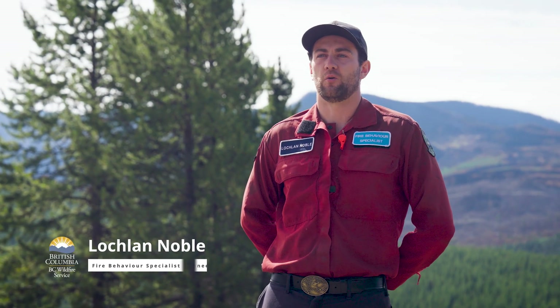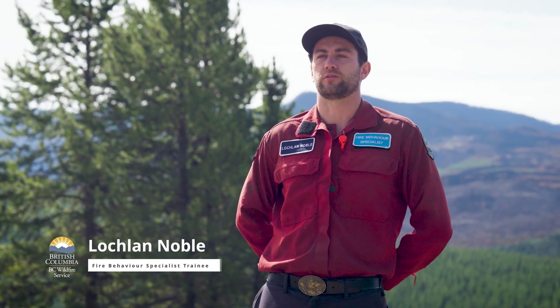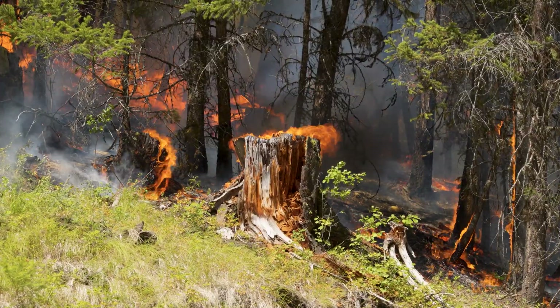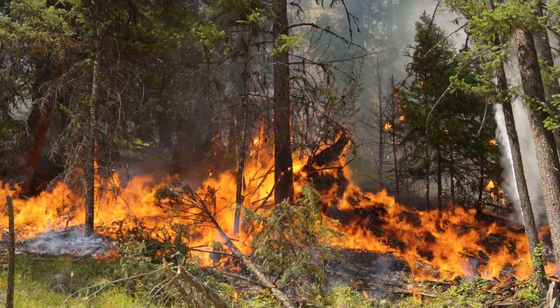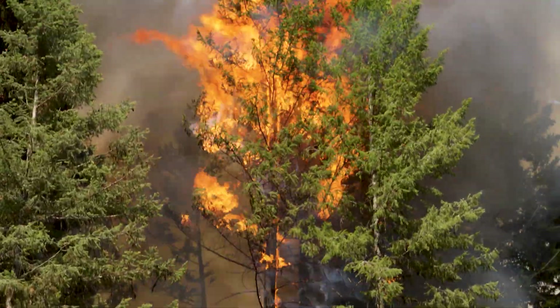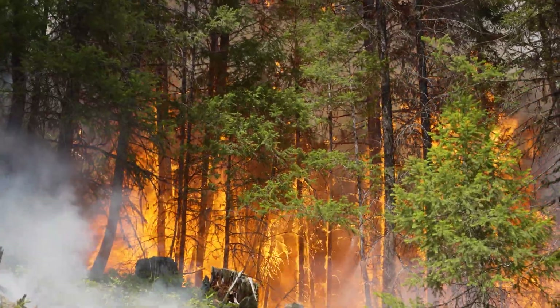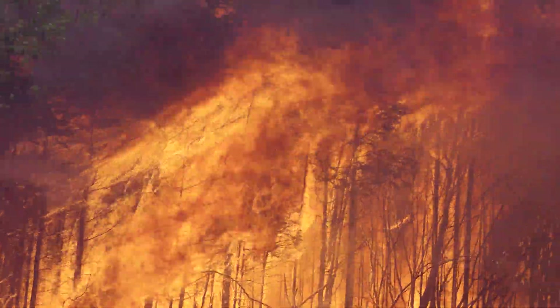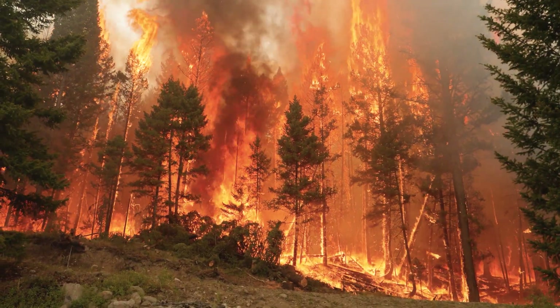My name is Lachlan Noble. I'm a Fire Behaviour Specialist in training. Some of the fuel characteristics we're looking at and how the fire interacts with them is the ability of the fire to build up from the surface fuels and travel up into the canopy, and get that critical fire intensity and start moving through trees rather than the understory and fuels on the ground.